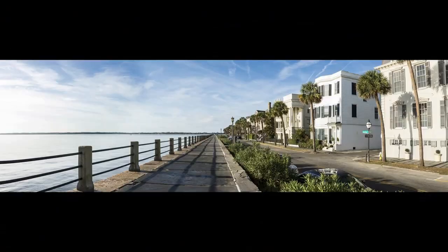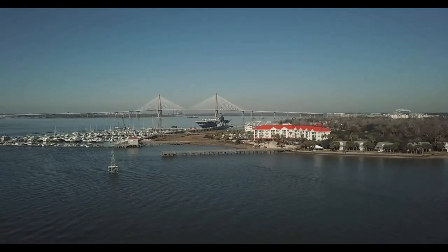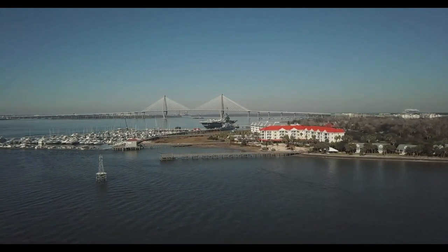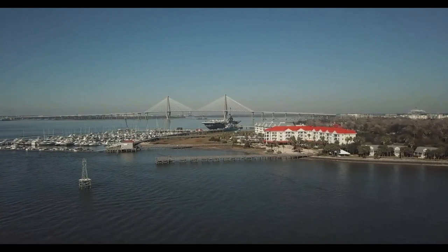Number 10: The Battery and Rainbow Row. One of the best ways to start your tour of Charleston is to stroll along the Battery, a scenic promenade that overlooks the Charleston Harbor and the Ashley and Cooper Rivers. Here, you'll see some of the most impressive mansions and gardens in the city, as well as monuments and cannons that commemorate the military history of the city.